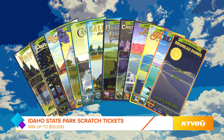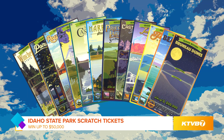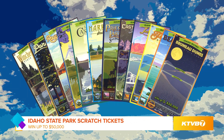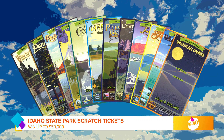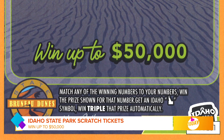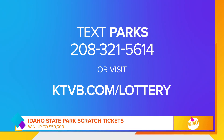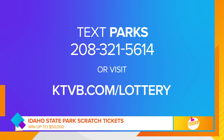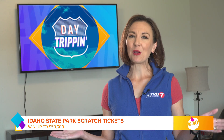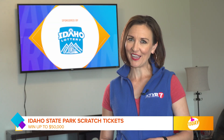We want to thank our partners at the Idaho Lottery for making this series possible. Right now you can play and collect the Idaho State Parks Scratch Tickets — the most scenic ticket offered by the Idaho Lottery, featuring gorgeous artwork from Ward Hooper and showcasing one of 11 state parks. You could even win up to $50,000. Text PARKS to 208-321-5614 to learn more or visit ktvb.com/lottery. Please play and recreate responsibly, Idaho.